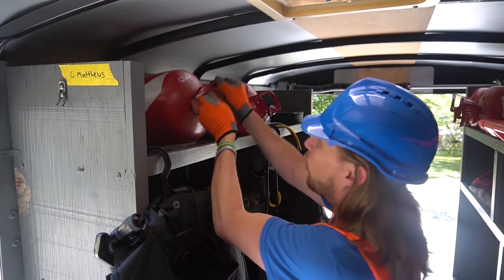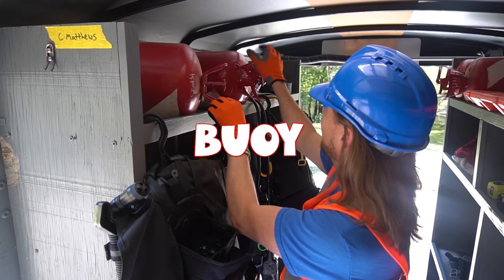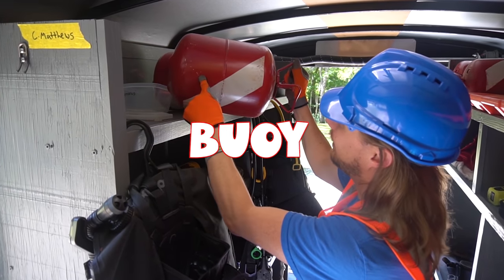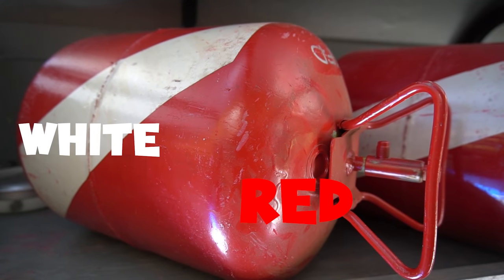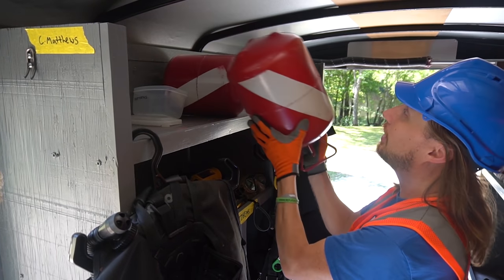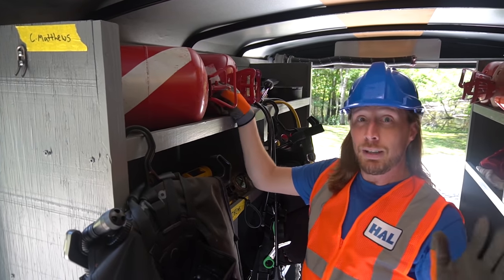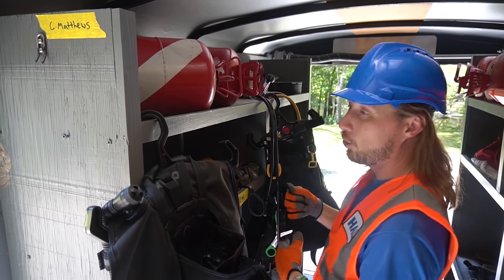Check these cool things out — these are called buoys. There's one and there's two, and they're red and white. That's the color to let everybody know there's someone scuba diving. These are floating up at the top of the water and it lets a boat know to slow down, there's someone in the water.